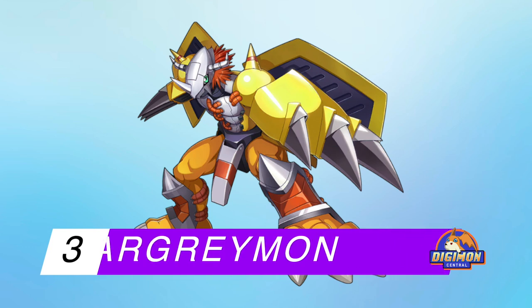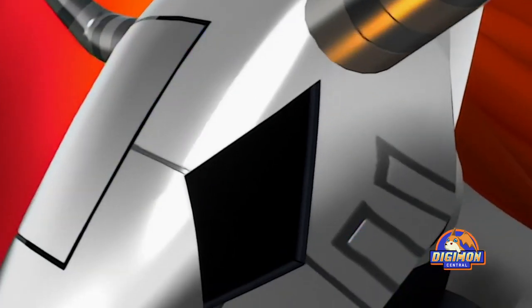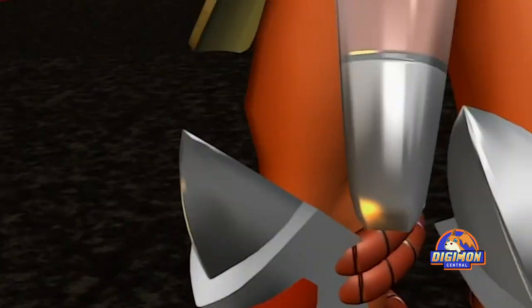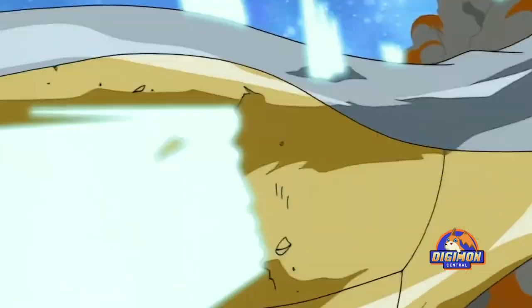Number 3: WarGreymon. The ultimate-level form of Agumon, WarGreymon has retained the dinosaur aspect of the design, but gained golden armor with gray and red accents and Wolverine-like claws. WarGreymon is definitely one of the most iconic Digimon designs, dating back to the very first season. Many fans seem to agree with this, and this result proves it.